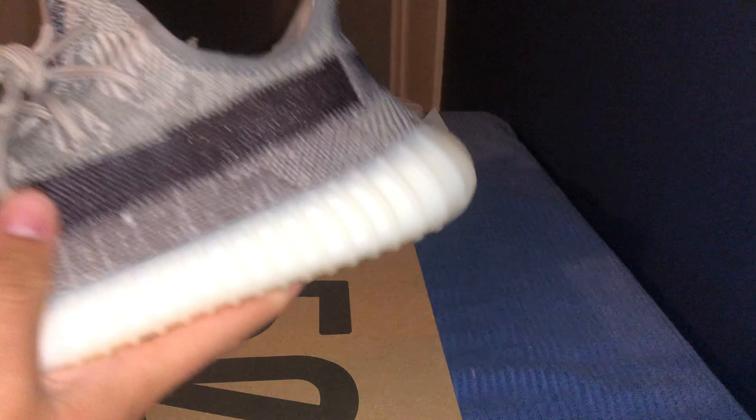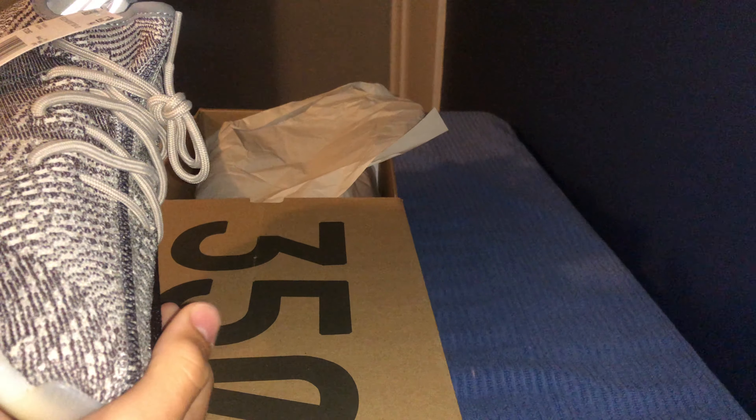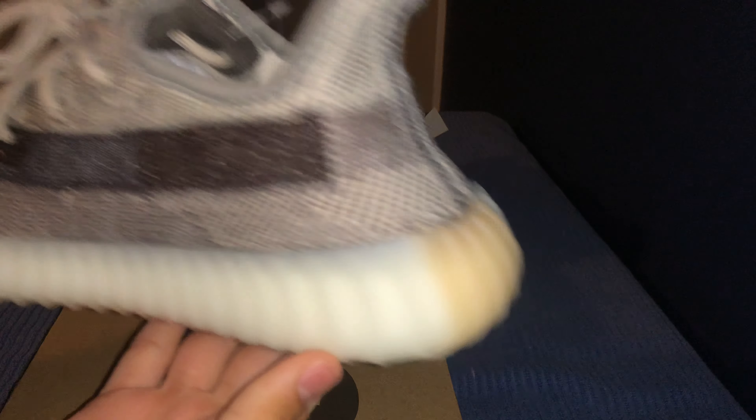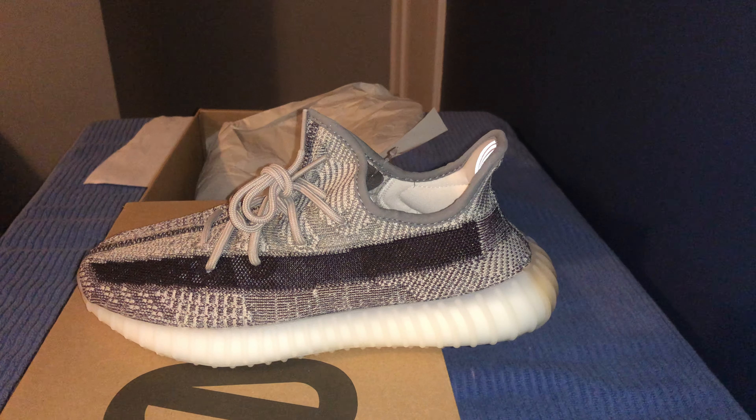Hope you guys enjoyed the video. If you want to see more like this, comment down below what shoe you want me to review and I'll see if I can get my hands on it. I have a pair of Yeezy 2 Solar Reds that I'm going to make a review on soon. I'm also doing a giveaway for Jordan 1 Royal Toes size 8 — to enter, all you have to do is like this video and subscribe.